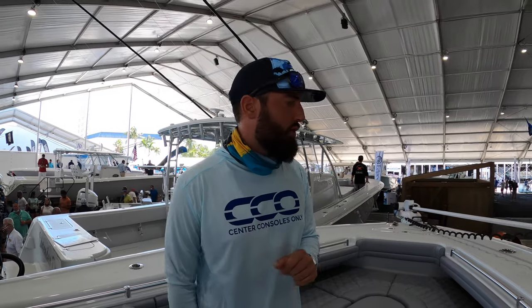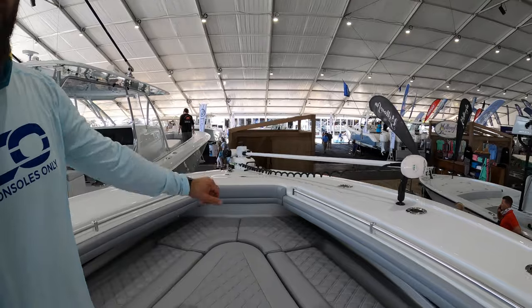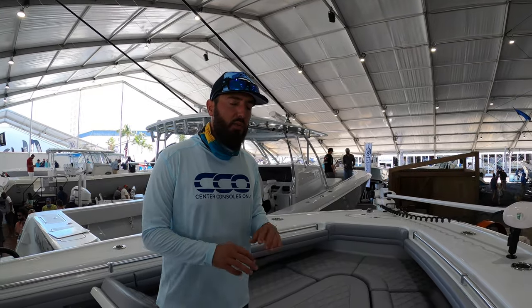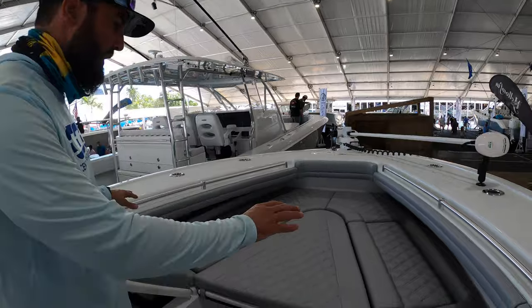Hey guys, it's Brian with Center Consoles Only and we're currently on a Yellowfin 32 at the Fort Lauderdale International Boat Show. Let's start here at the bow — you'll notice right off the bat we've got a trolling motor that's going to keep you in place no matter the current or wind conditions on this 32. It's an excellent way of anchoring without having to drop an anchor.